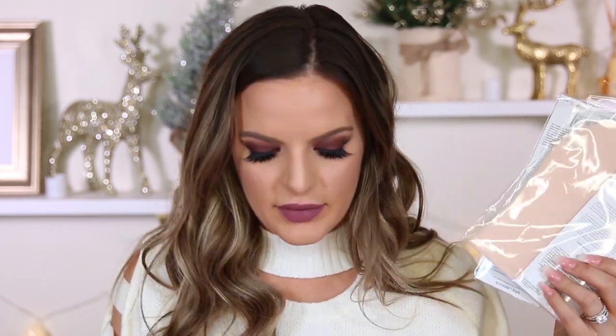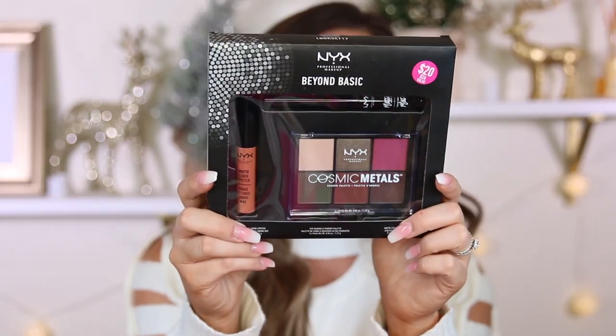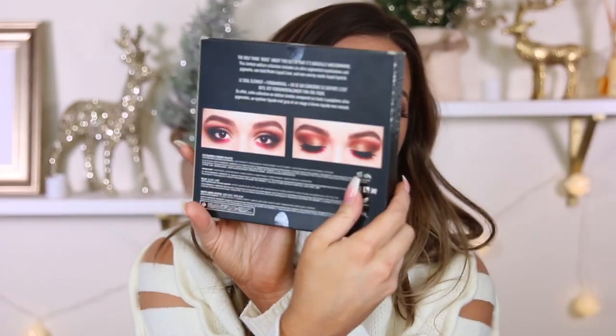First off, I did stock up on my Vita Liberata self-tanning mitts — I love these, these are my favorite to apply self-tanner with. I also got this — it was a $20 product — it's the NYX Beyond Basic eyeshadow and pigment palette. You have a matte liquid lip, an eyeshadow palette with six different shades, and then a matte liquid liner. I don't know, this just spoke to me — I think these are so pretty, and the pictures on the back were gorgeous as well.